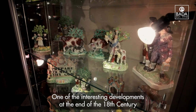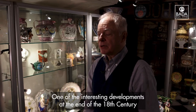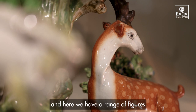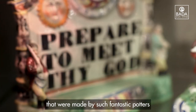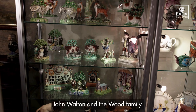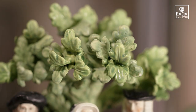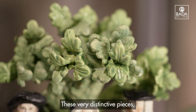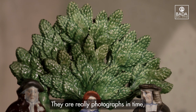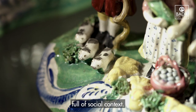One of the interesting developments at the end of the 18th century was the introduction of decorative figures, and here we have a range of figures made by such fantastic potters as Obadiah Sherratt, John Walton and the Wood family. These very distinctive pieces have what's called bockage on the back. They're really photographs in time, full of social context.